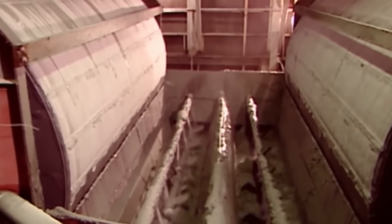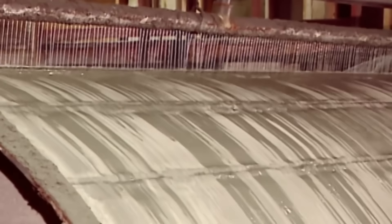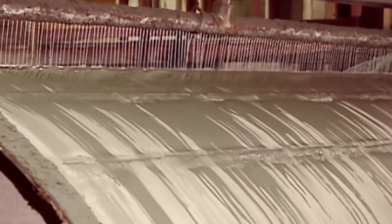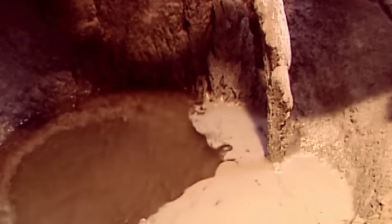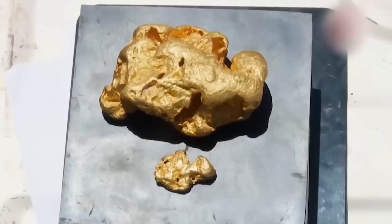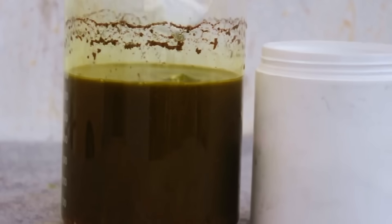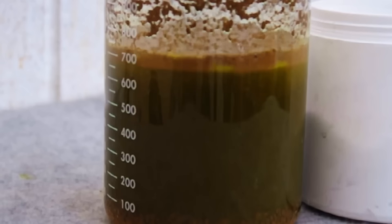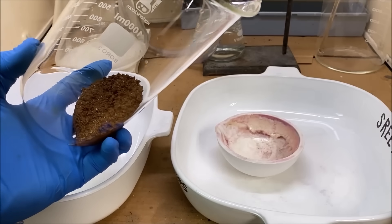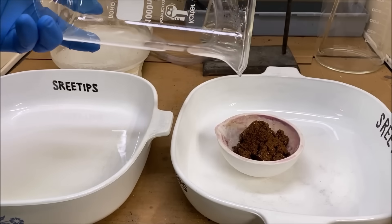Once the gold-cyanide complex has been formed and the aeration process is complete, the slurry is sent to drum filters for filtration. Drum filters are large rotating cylindrical filters with a porous surface that allows liquids to pass through while retaining solids. As a result, the water containing the gold is separated from the solid impurities. To recover the solid gold from the loaded solution, a chemical process called precipitation is employed. Commonly used precipitation agents include zinc, carbon, or aluminum. These agents react with the gold ions in the solution to form solid gold particles, which are then separated from the solution through filtration, though the solid still carries many impurities.